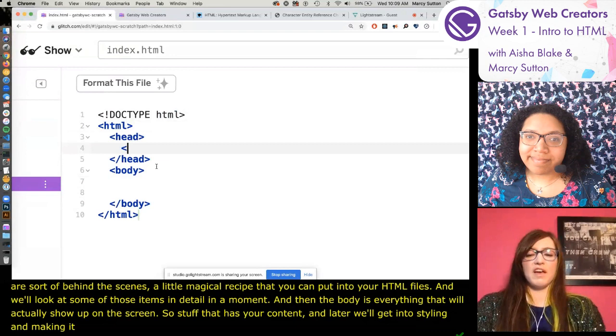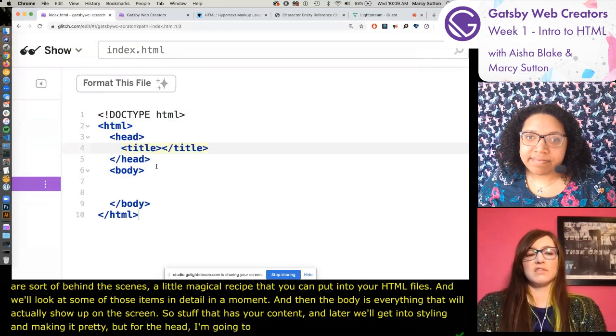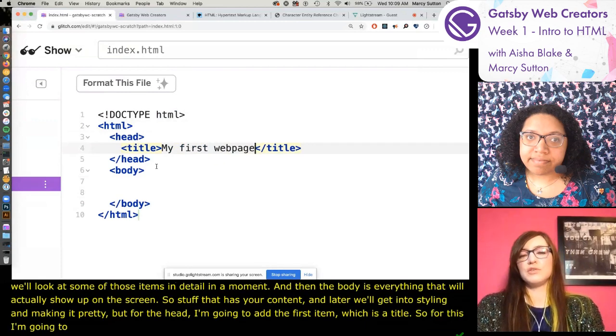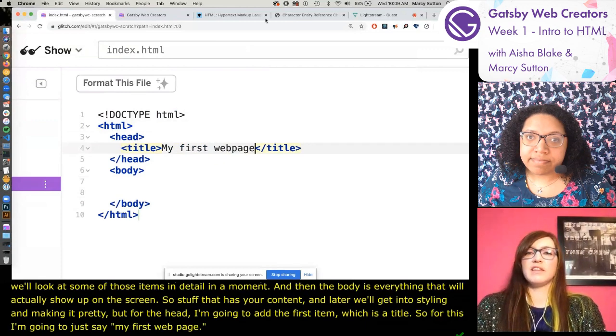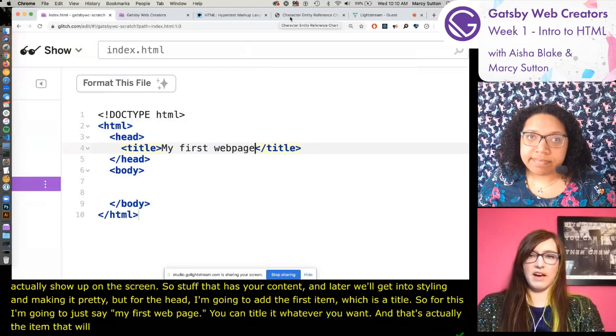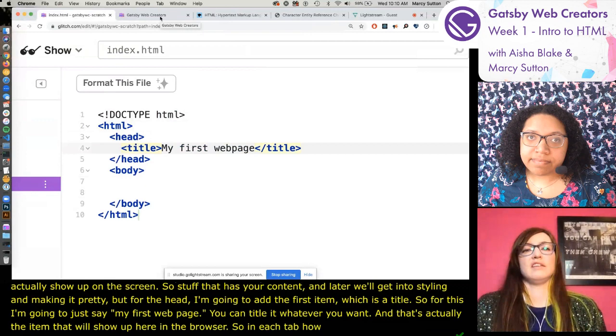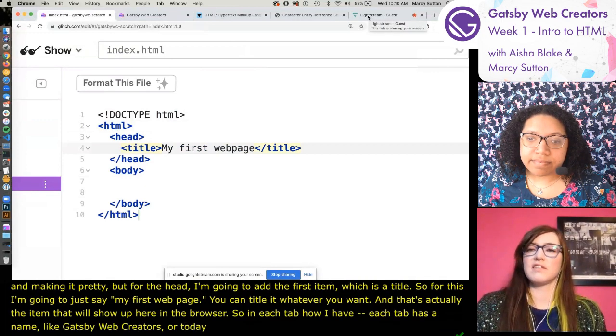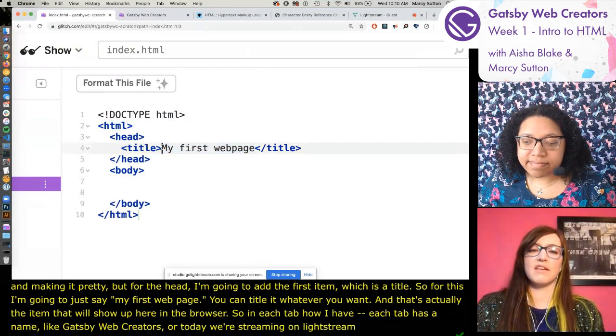For the head, I'm going to add the first item which is a title. I'm going to say 'my first web page' - you can title it whatever you want. That's the item that will show up here in the browser tabs. Each tab has a name like 'Gatsby Web Creators' or 'Lightstream guest' - those are actually created with this HTML title in the head.